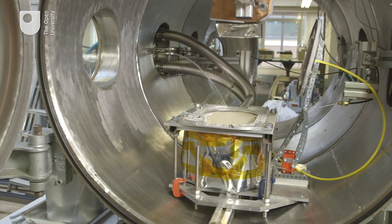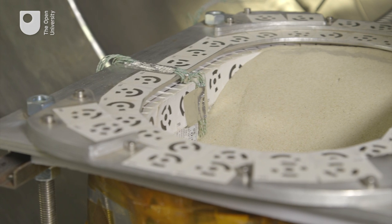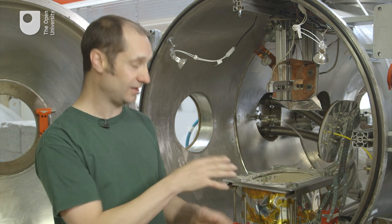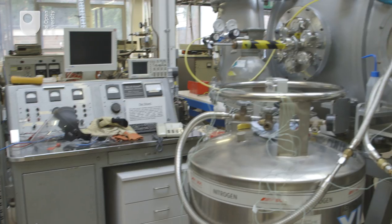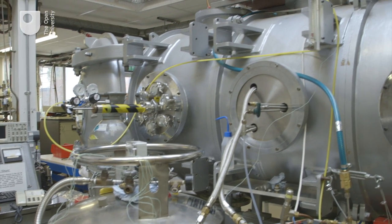So this experiment here is to simulate that. It's a little sandy bed and we put dry ice into it, then we let it warm up and observe with several cameras looking in 3D to see how the change in volume and the change in slopes occur, and hopefully we'll be able to scale that up to real Mars.